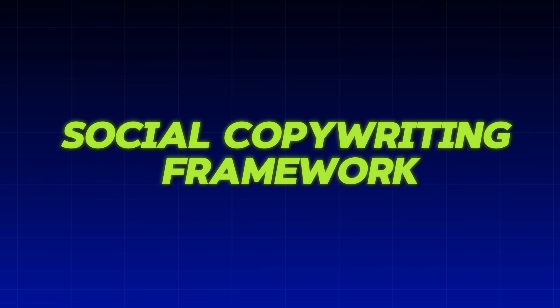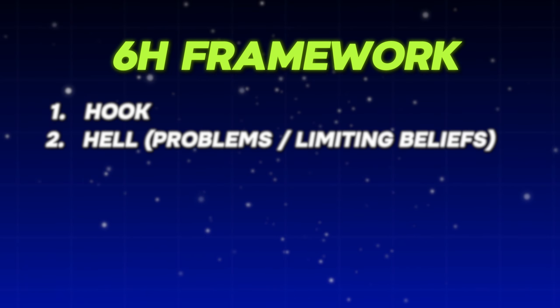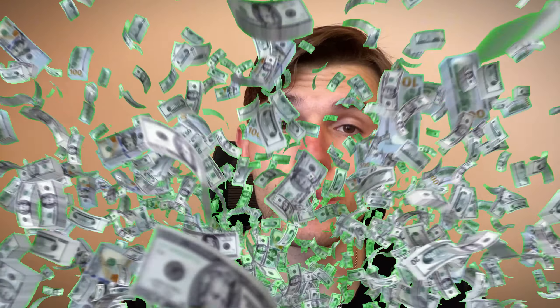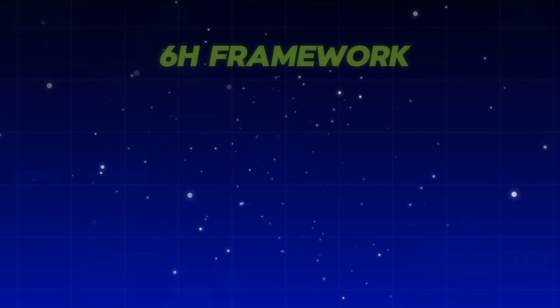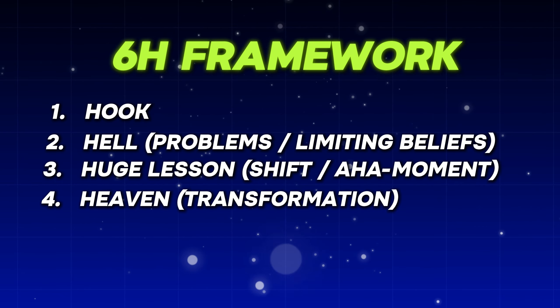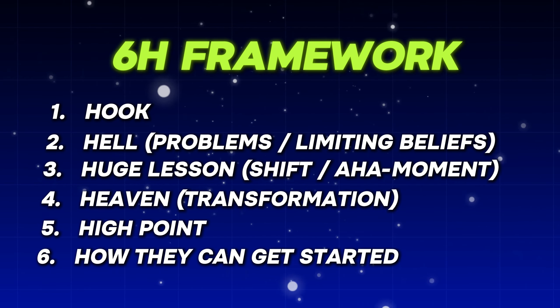In this video, I will make a full breakdown of the social copywriting framework we use — the right content that converts people. This is a six-step process that elite copywriters use, and they charge thousands of dollars for this knowledge. I'll give it away for free. The six-H framework I'm talking about is: hook, how, huge lesson, heaven, high point, and how they can get started.